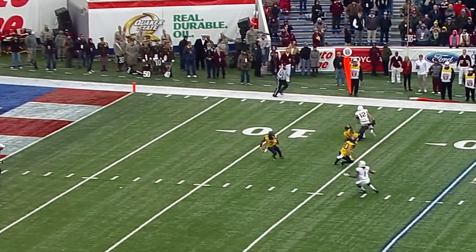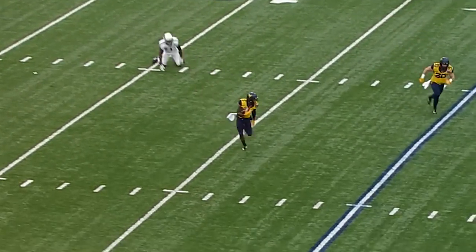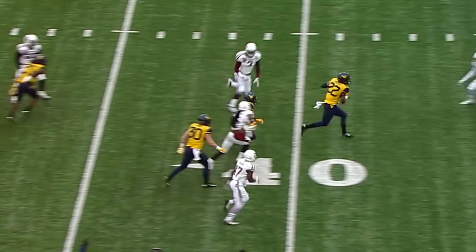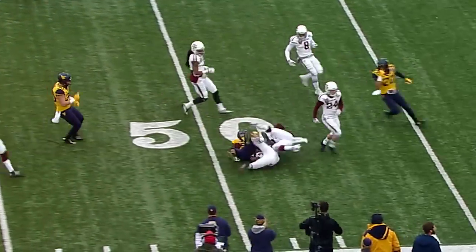Alford's going to bring it out from about a yard deep. Changes field, comes to the wide side, gets across the 20, now cuts it back — 30, 35, 40, 45 — and gets it to midfield.